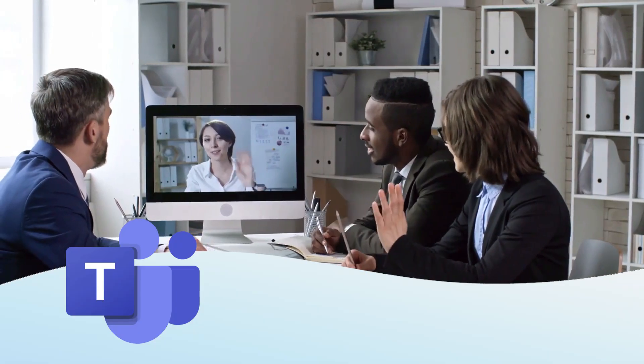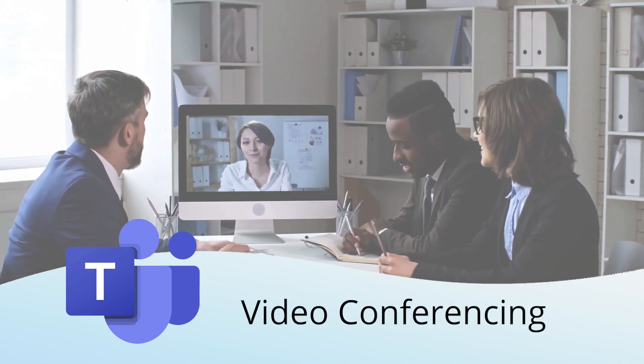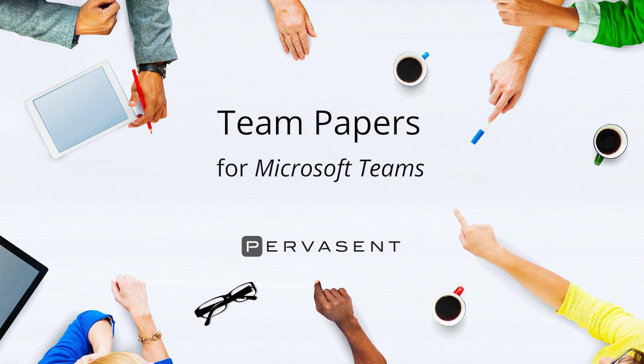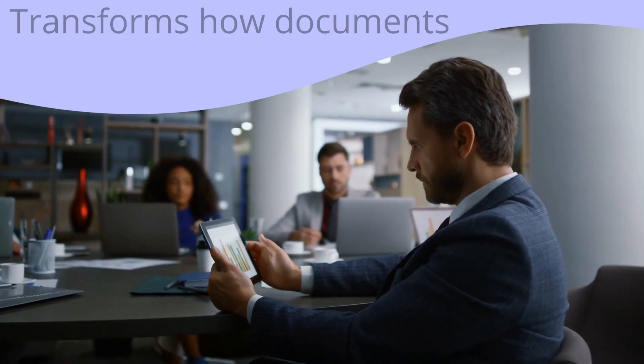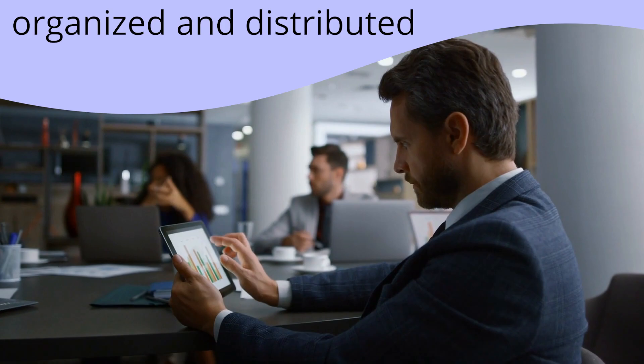Does your organization use Microsoft Teams? It offers powerful collaboration tools from chat to content creation to video conferencing. Team Papers from Pervasin brings our many years of experience providing board and management meeting solutions to Teams. Team Papers transforms the way documents are organized and distributed for your board, committee and project meetings.